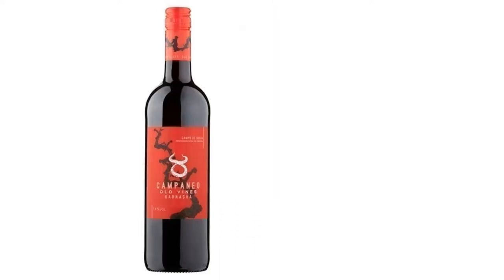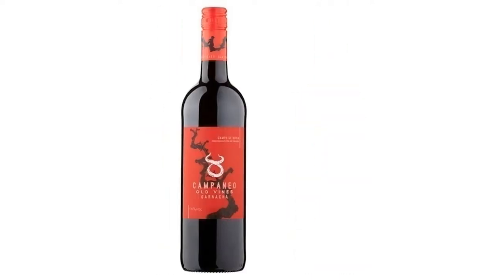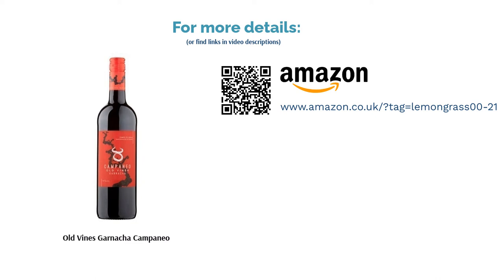With notes of spicy dark plum and cherry aromas, you can enjoy this tipple with steak or hearty dishes, or even warm it up as a hot mulled wine. It hasn't had many ratings on the Tesco website, but the ones it has received so far are all five-star.